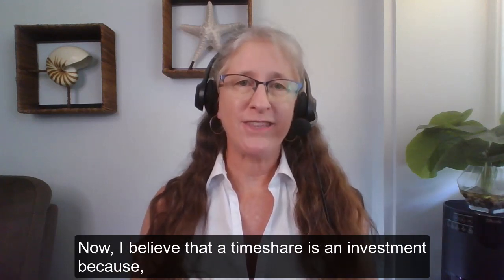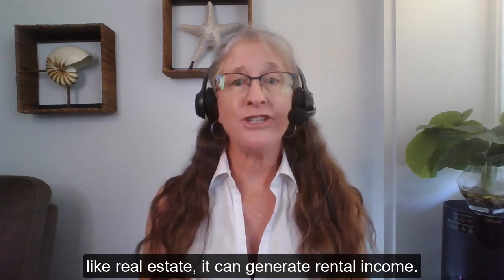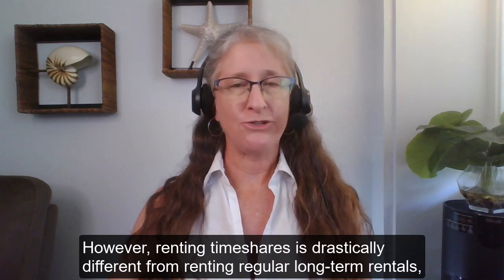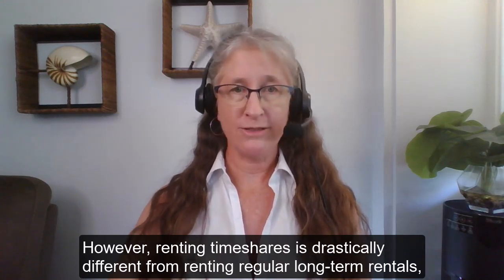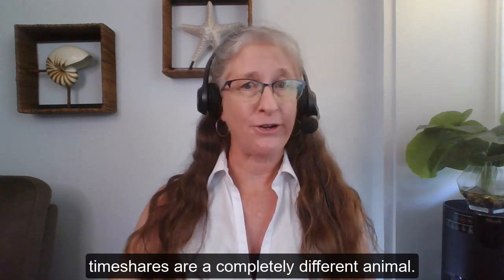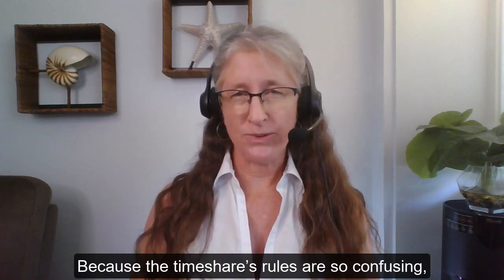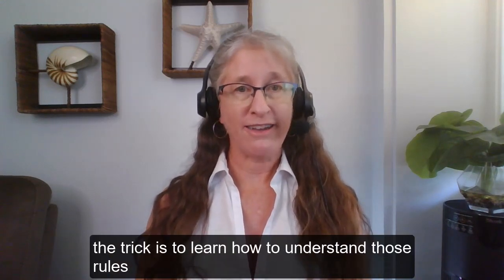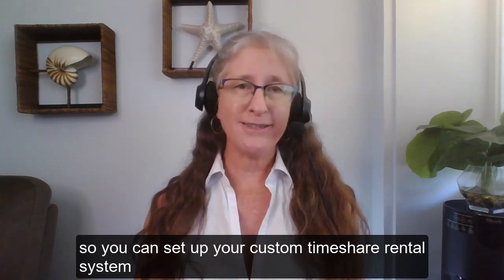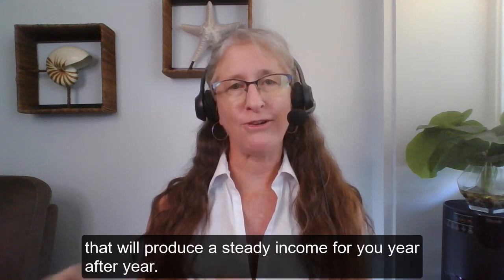I believe that a timeshare is an investment because, like real estate, it can generate rental income. However, renting timeshares is drastically different from renting regular long-term rentals, and even if you're familiar with short-term rentals, timeshares are a completely different animal. Because the timeshare's rules are so confusing, the trick is to learn how to understand those rules so you can set up your custom timeshare rental system that will produce a steady income for you year after year.